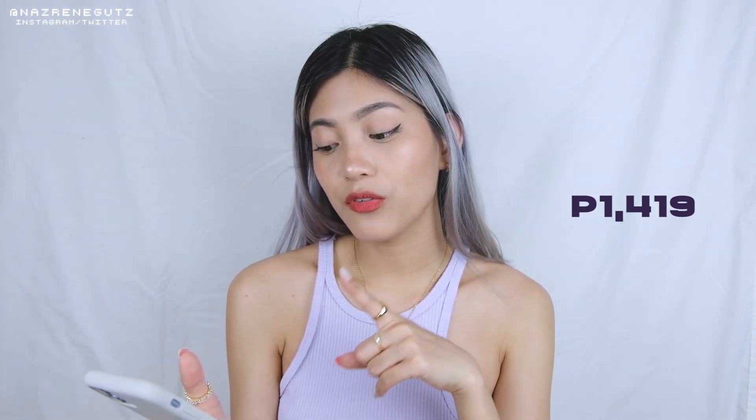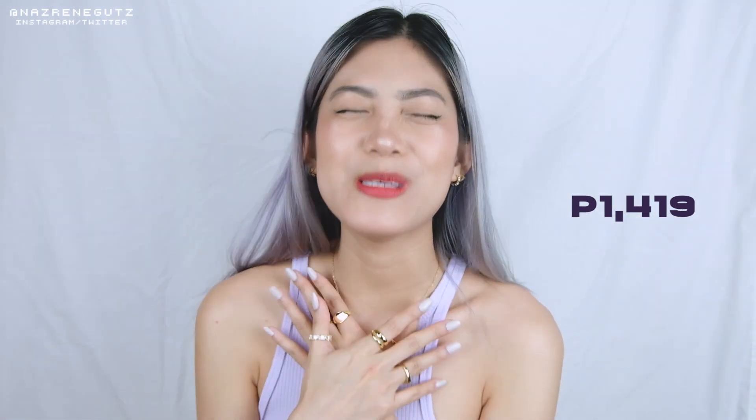I freaking love this setup right now. Finally, nakabili na ako ng softbox. Sobrang tagal ko ng gustong bilhin ito. And I am so happy dito sa product na to kasi hindi ko na-expect na ganito siya. Kaganda. Very soft lang siya and halos lahat naman okay. Walang palya, ang ganda lang ng dating niya sa camera. Actually, ito yung pinakamurang nakita ko. And I bought this for only P1,419, kasama na yung bulb, yung stand, and yung mismong softbox. I'm still happy, I love it. I highly recommend it — sobrang taas din niya, sobrang sulit na to.